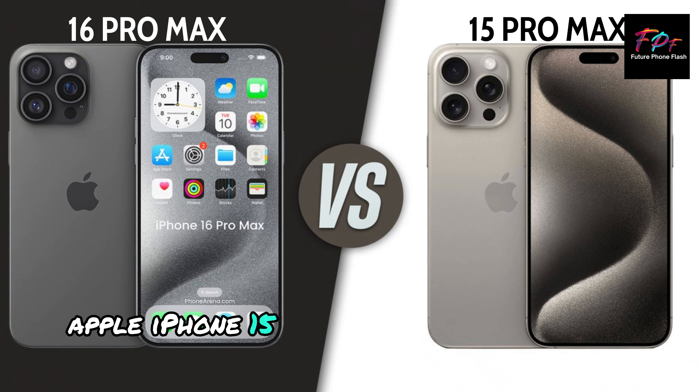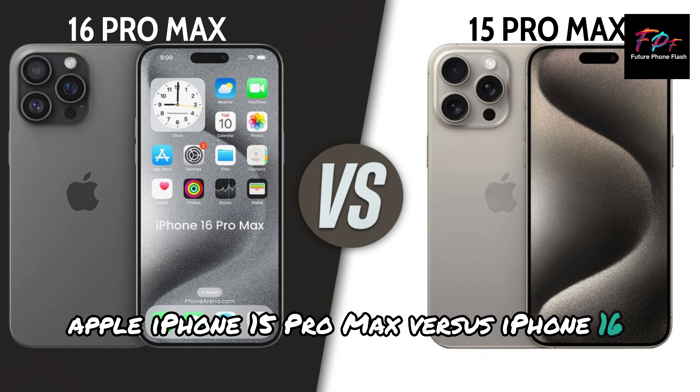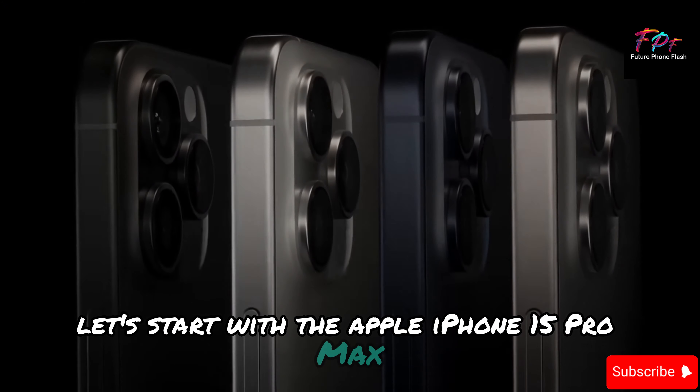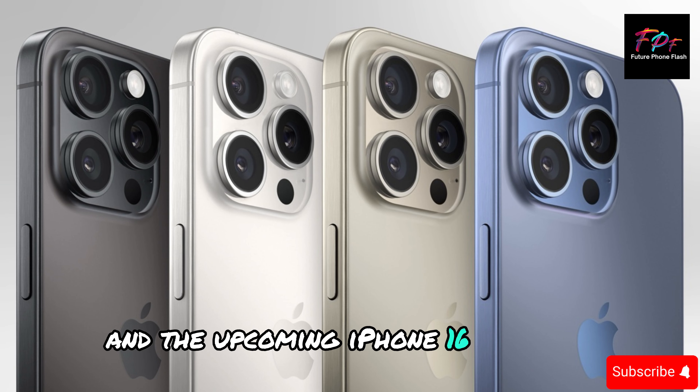Apple iPhone 15 Pro Max versus iPhone 16 Pro Max. Let's start with the Apple iPhone 15 Pro Max and the upcoming iPhone 16 Pro Max.